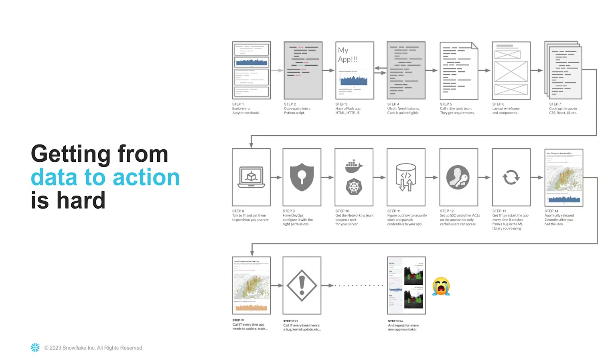The business stakeholders want to be able to make decisions, and the data teams want to enable them to make these decisions by providing them insights. However, the data that enterprises collect today has grown exponentially, and getting to insights is like a two-part challenge.